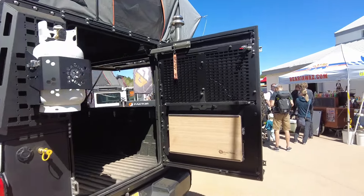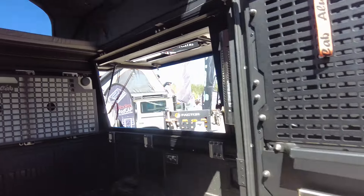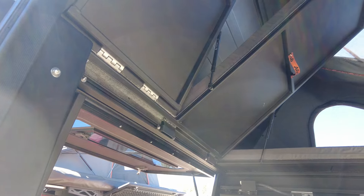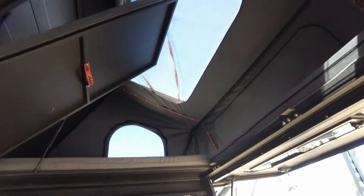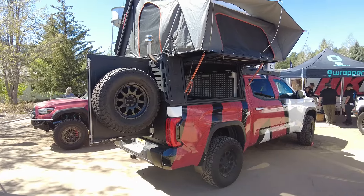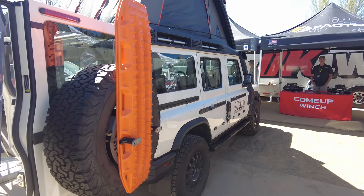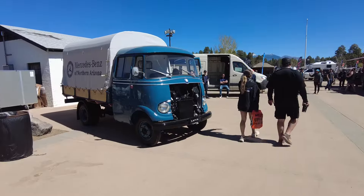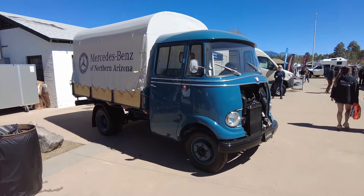IU Cab is kind of the top of the line of the pop-top campers and they had a new model to show — a little bit different. This Ineos had a roof chop but with a built-in camper. It's pretty sweet. This old Mercedes caught my eye — pretty cool, well done.